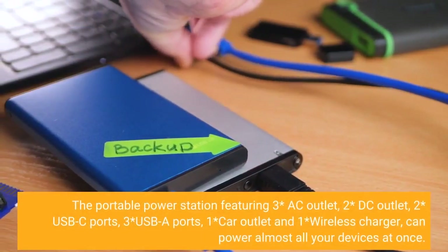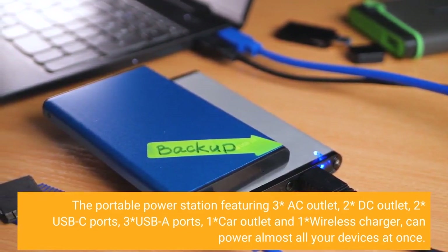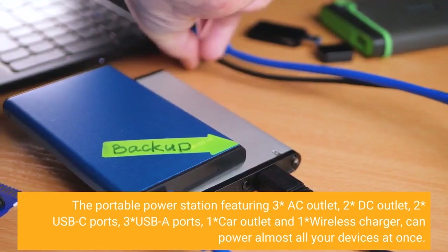The portable power station features three AC outlets, two DC outlets, two USB-C ports, three USB-A ports, one car outlet, and one wireless charger — powering almost all your devices at once.